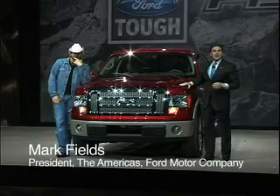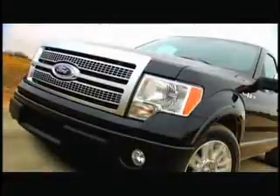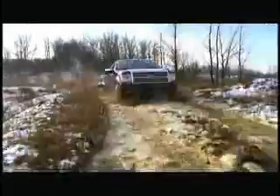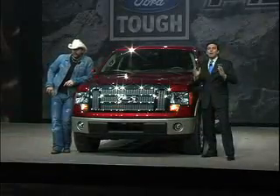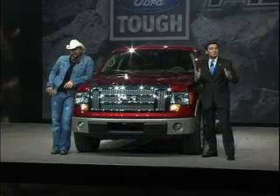The new 2009 Ford F-150. This new truck is the most capable F-150 we have ever built at Ford.